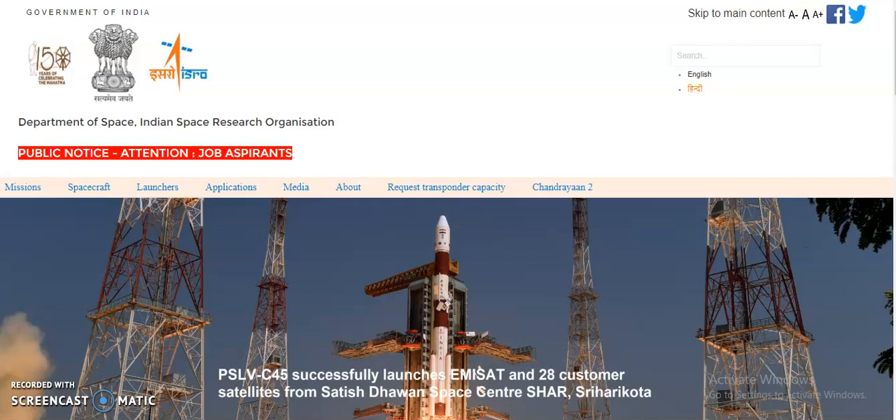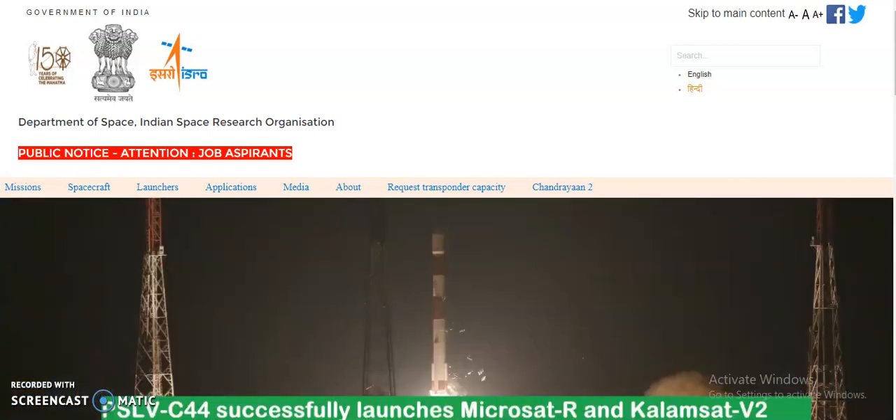Hi friends, good morning to all. My name is Ashmanit Kumar and welcome to my channel. In this video I am going to show you two free online certification courses provided by the ISRO.